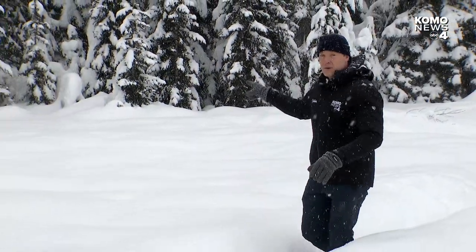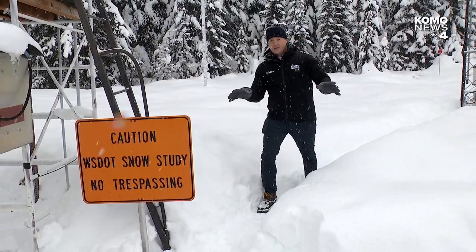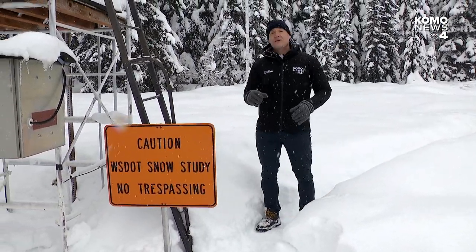The snow depth at Snoqualmie Pass keeps increasing. We're now at almost two meters, almost to the point where WSDOT needs to consider avalanche control at a few locations above I-90.